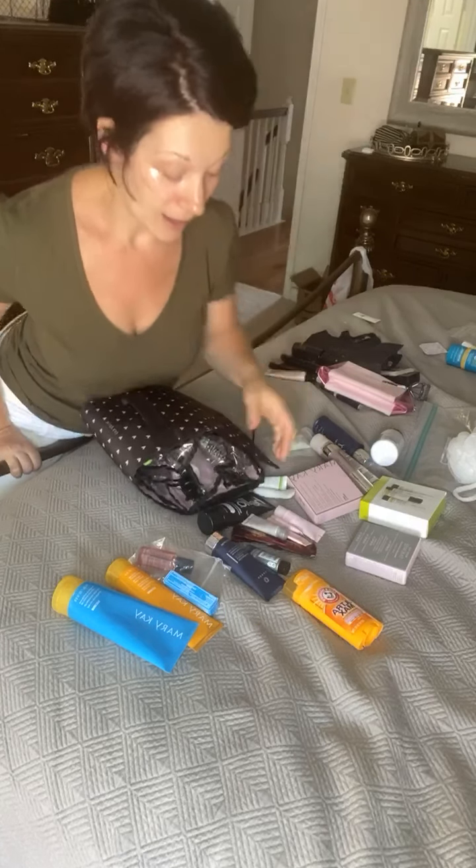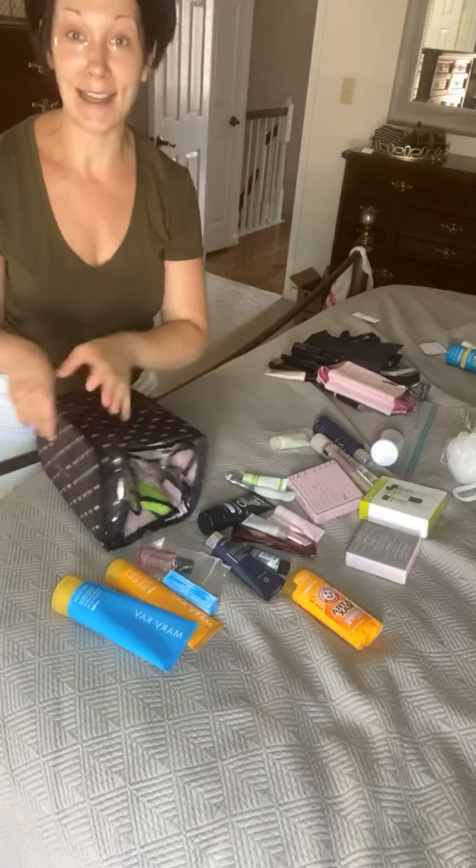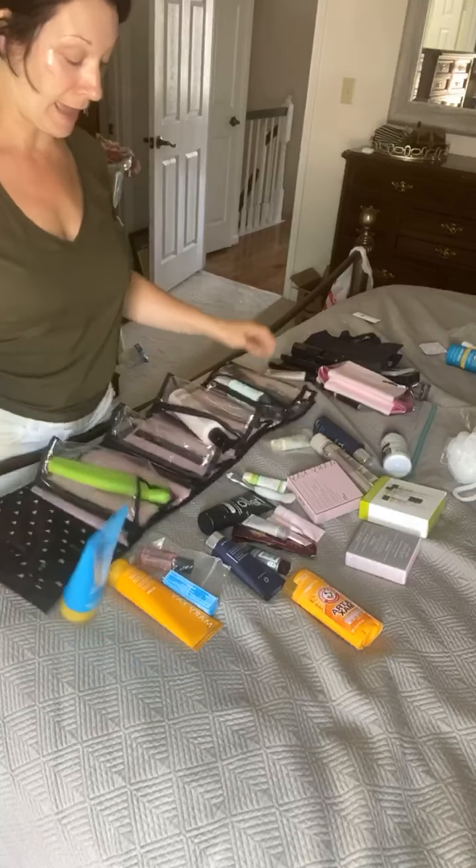I have my hydro gel patches on because I'm multitasking and making use of my time. So I'm going to show you what I'm packing for this beach trip.